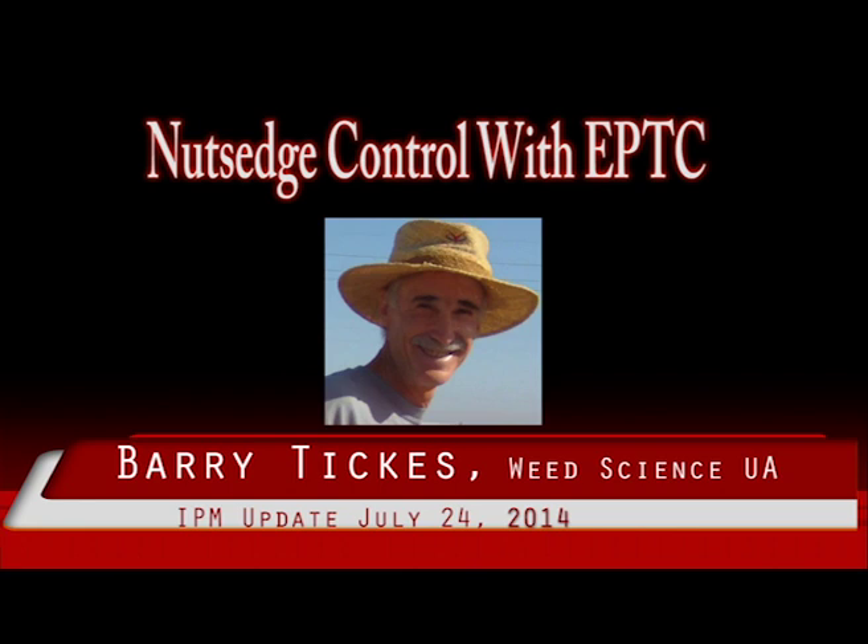Number one: both above-ground shoots and below-ground tubers must be destroyed. Emerged shoots will provide nutrients for the production of new below-ground tubers. Viable below-ground tubers will produce new rhizomes, basal bulbs, and above-ground shoots. Tillage and some herbicides such as glyphosate can be used to destroy above-ground shoots.